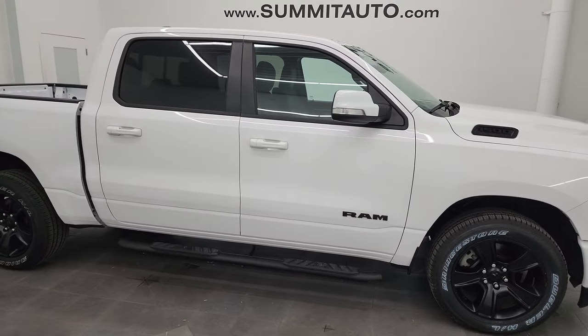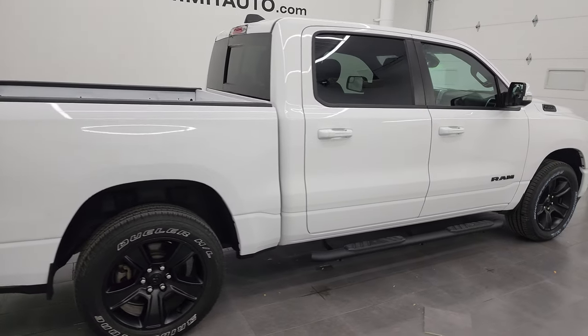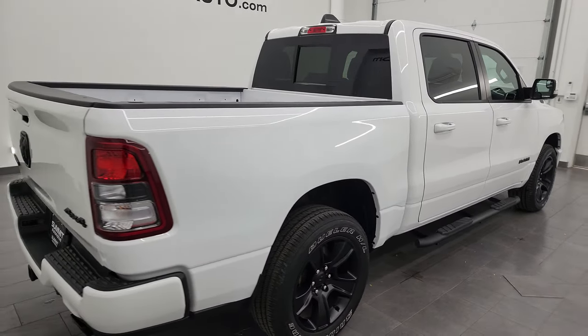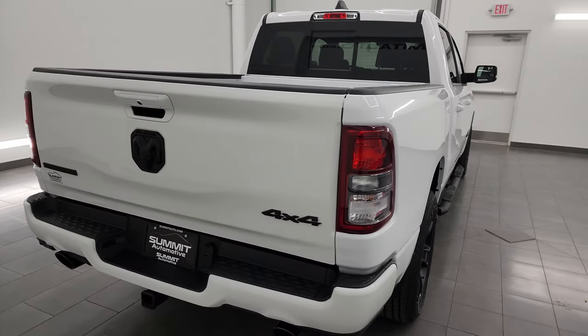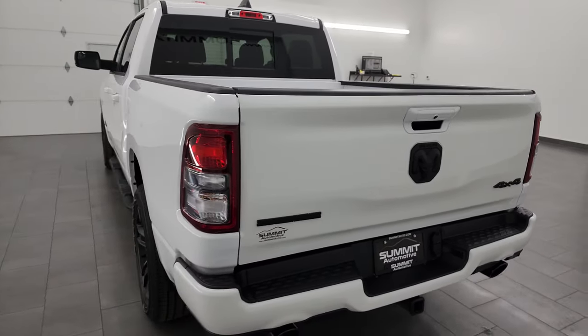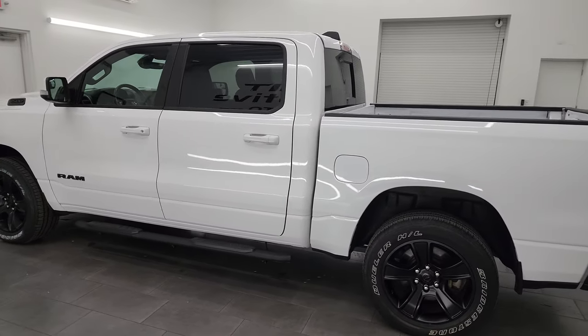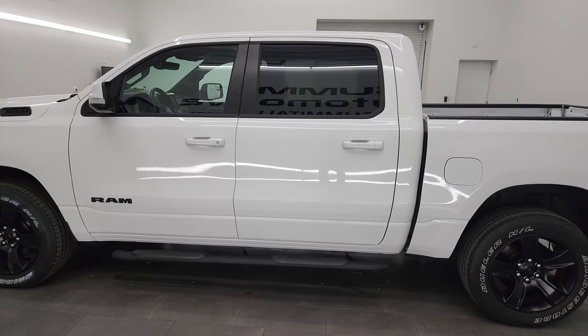Hey, this is Brett, and this 2020 Ram 1500 Crew Cab, 5'7 inch short box, Bighorn Level 2 Night Edition is stock number 23T133A. I am here at Summit Automotive in Fond du Lac, Wisconsin, your new and used heavy-duty truck and light-duty truck and Ram headquarters.